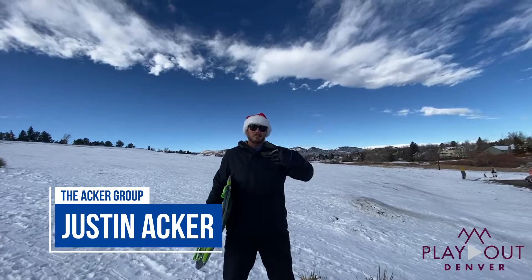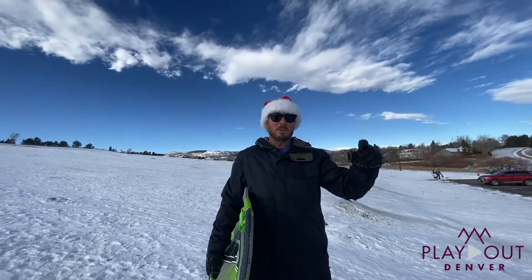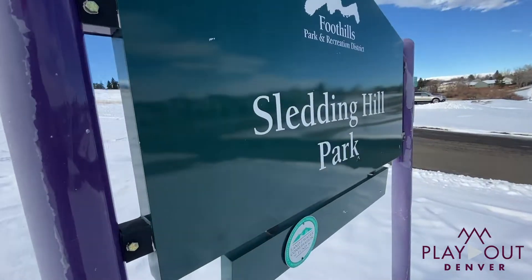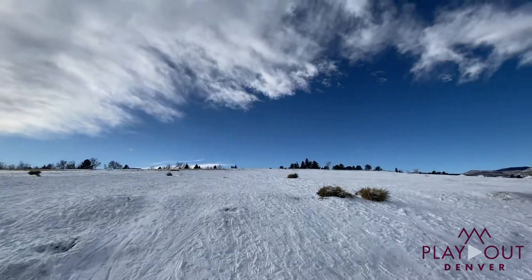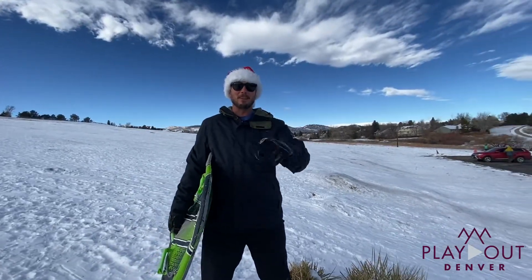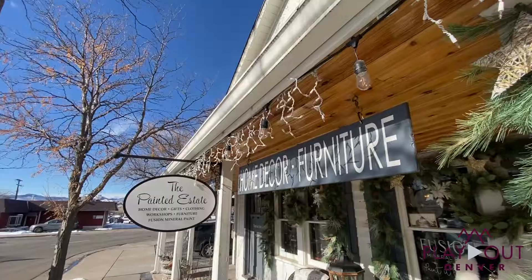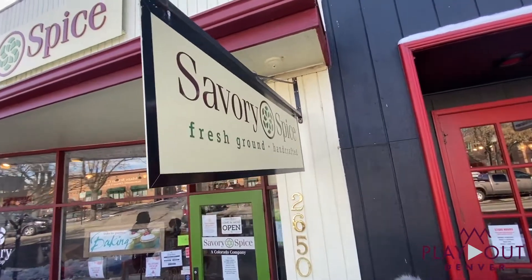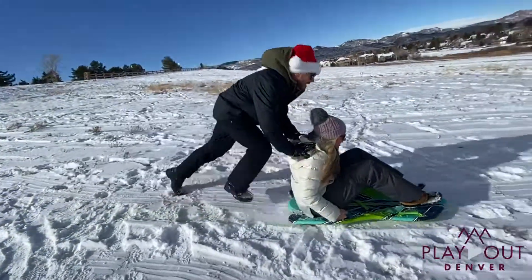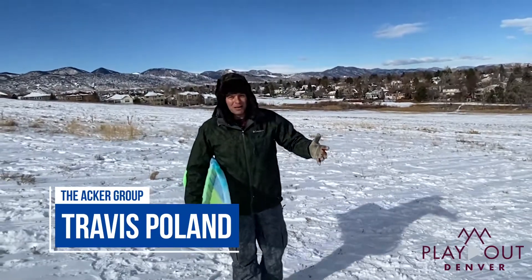What's up everybody, I'm Justin Acre with the Acre Group Real Estate Team. Today we're filming another episode of Play Out Denver. We're in Littleton, Colorado at the famous Ken Carroll sledding hill. We're going to shred this hill so hard today, you're not going to want to miss it. Then when we're done, we're headed to downtown Littleton to show you some cool mom and pop small businesses and a couple of cool restaurants with rooftop decks.